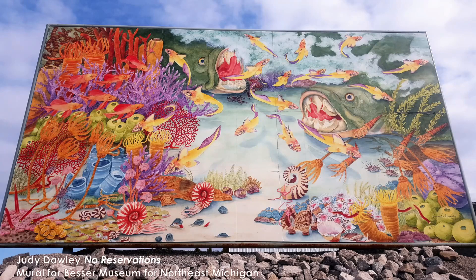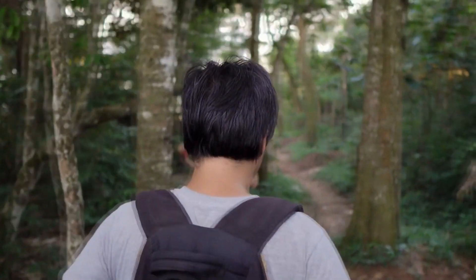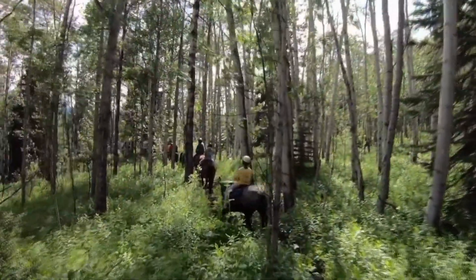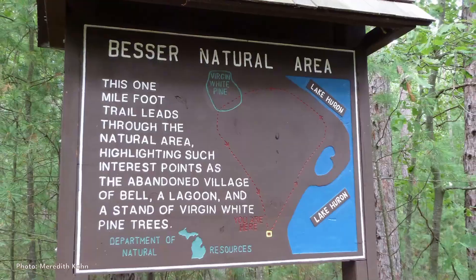While you're there, make sure to check out this mural depicting the Devonian Period outside at the Besser Museum and see the original painting inside. The Rockport Recreation Area is home to 23 miles of hiking trails, some of which are also open to biking or horseback riding. There are a dozen sinkholes on the property, and the ghost village of Belle can be found in the Besser Natural Area.